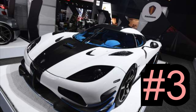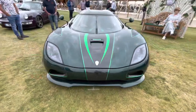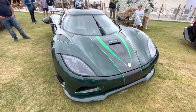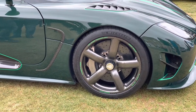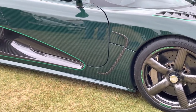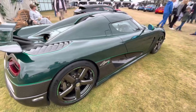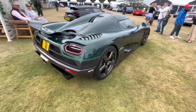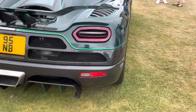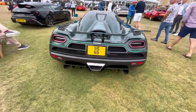Number 3: Koenigsegg Agera RS, 277.8 miles per hour. As if the Agera RS's official top speed wasn't mind-boggling enough, the two-run average was set on a closed section of public road using a customer car, rather than the usual test track or runway used for such attempts. Even more impressive, the 1,341 BHP Swedish hypercar actually hit 284.5 miles per hour on one of its two runs, and set a new record for the fastest 0 to 250 to 0 miles per hour time of 33.2 seconds.